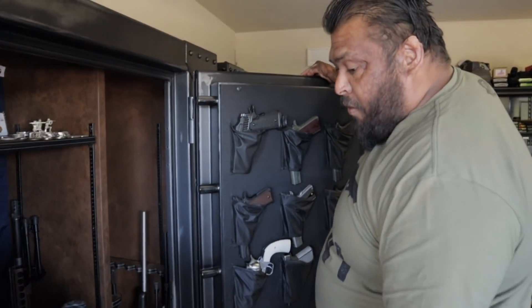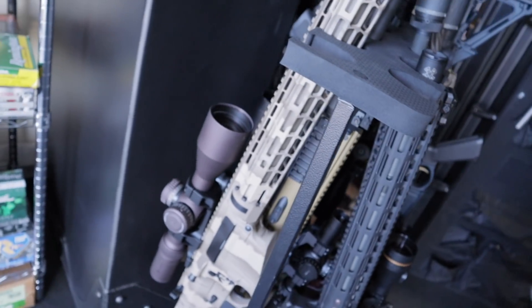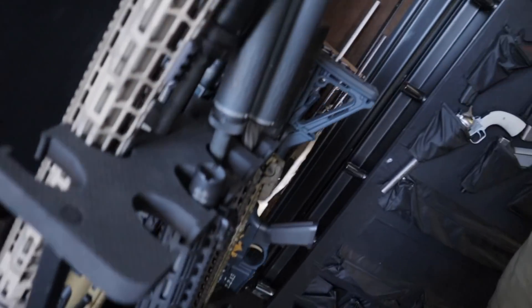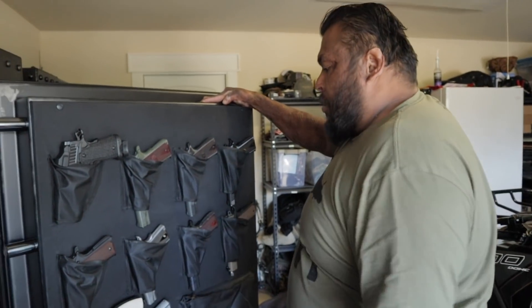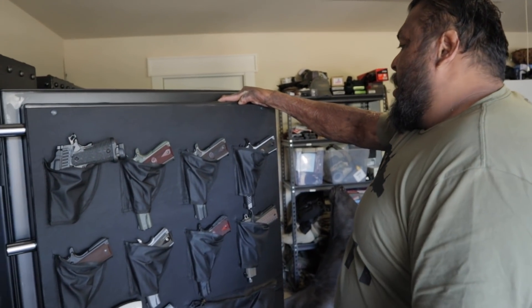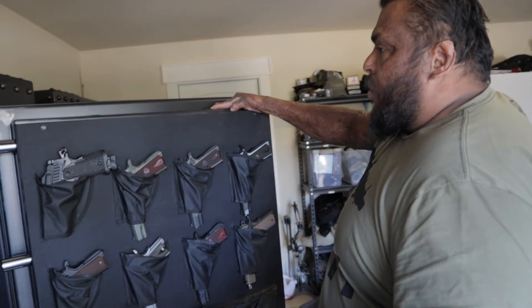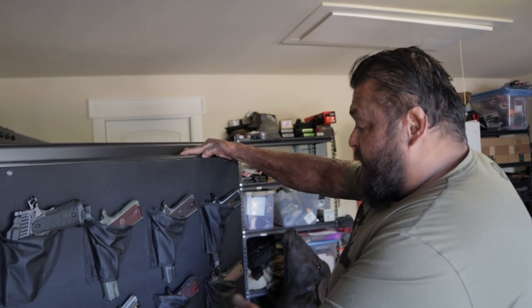I have a 6.5 Grendel, 6.5 Creedmoor - there's a bunch of different calibers in the AR platform, and obviously a couple more handguns. I'm a big fan of 1911s - that's always been my thing just because of all the history behind them and what they represent to our country. I've always loved collecting 1911s, so I have a bunch of different ones from a bunch of different companies.